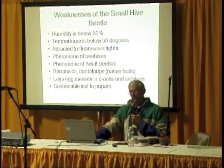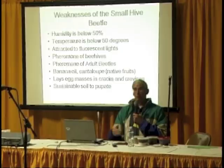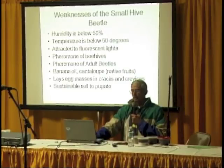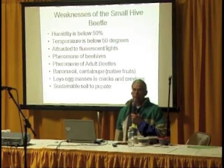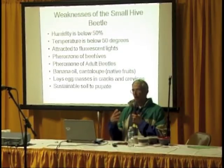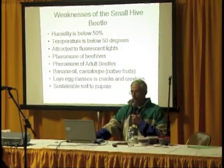Another weakness: they lay eggs in cracks and crevices. What if we prevented that location? Maybe they won't be able to lay eggs. And of course they need the right kind of soil to pupate. That was the key of my grant — how can we hold, contain, or kill the larvae.